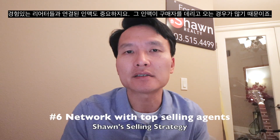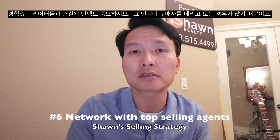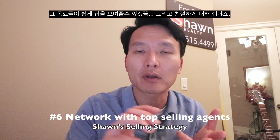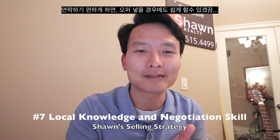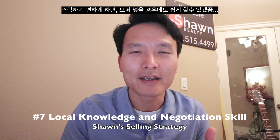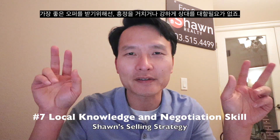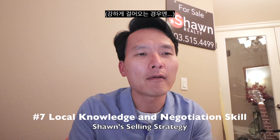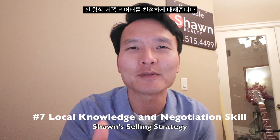We network with top selling agents in the Portland market, because a lot of times they're the ones who bring the buyers for our listings. So I make it super easy for them to show. I try to be polite and nice and make it easy for them to communicate with me, so that it's easier for them to make an offer too. I don't have to be a tough macho negotiator type in order to attract the best offers. Sometimes just being nice to the other co-op agents is going to benefit my clients.